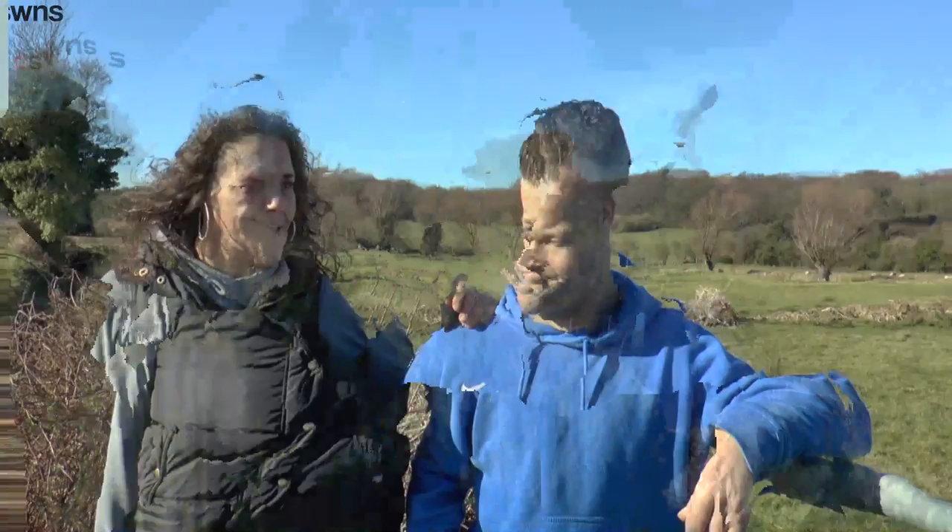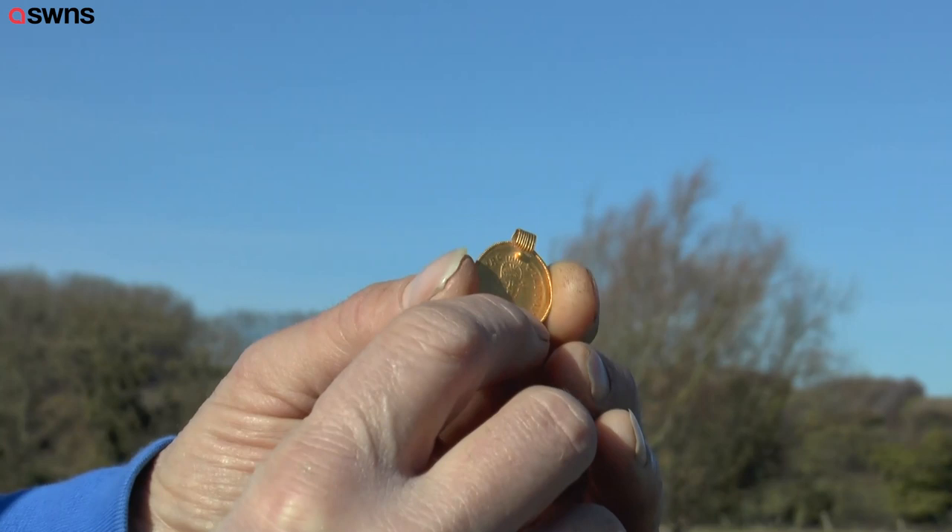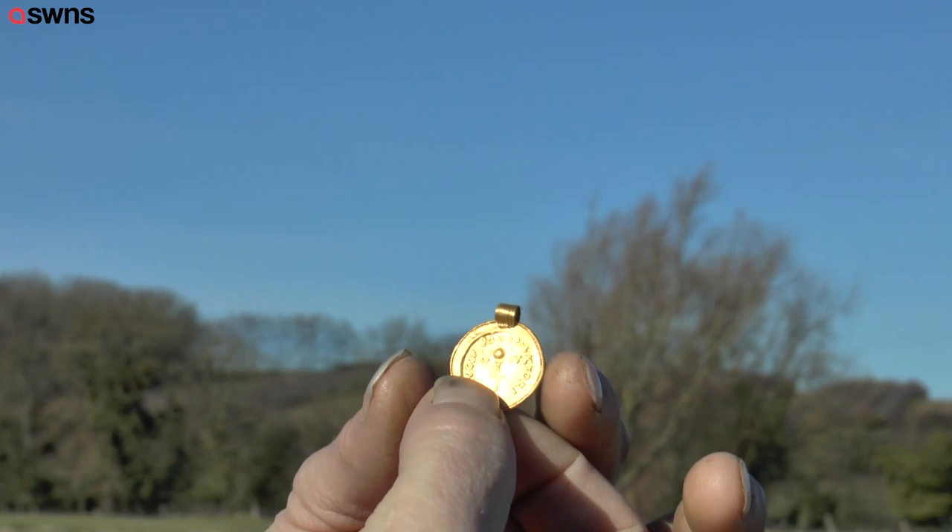After the find of a lifetime, will the couple continue detecting? It's going to be quite hard to top, but it's made us a bit of celebrities in the metal detecting club. It's been really nice — if anything, it's just made us want to be out more doing it. And obviously it's made me want to do more research on the areas that we detect, just to find out a little bit more about it.